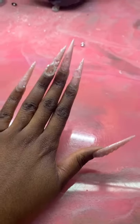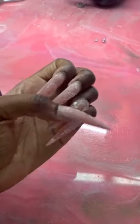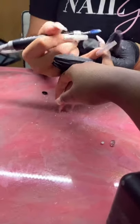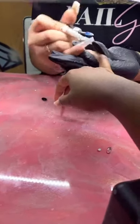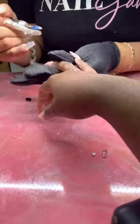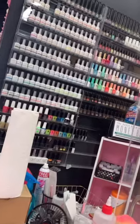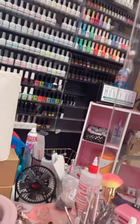I messed up because I popped one of the big black ones and I just took some acrylic and stuck it on myself, so that's not my previous nail tech's fault, that's mine. I just hate when the big rhinestones pop off because it throws off the entire vibe.